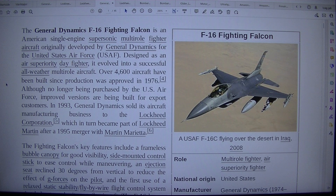Although no longer being purchased by the US Air Force, improved versions are being built for export customers. In 1993, General Dynamics sold its aircraft manufacturing business to the Lockheed Corporation, which in turn became part of Lockheed Martin after a 1995 merger with Martin Marietta.